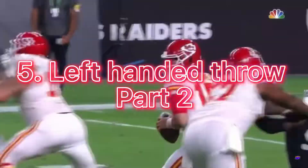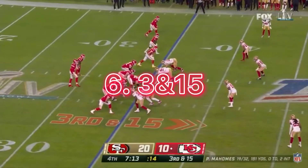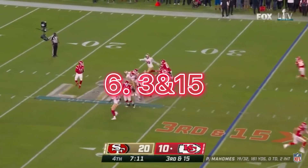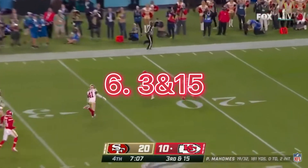He gets turned around in the pocket and the only way he can deliver — Chiefs need some Mahomes magic — launches down the middle, Hill open, caught!